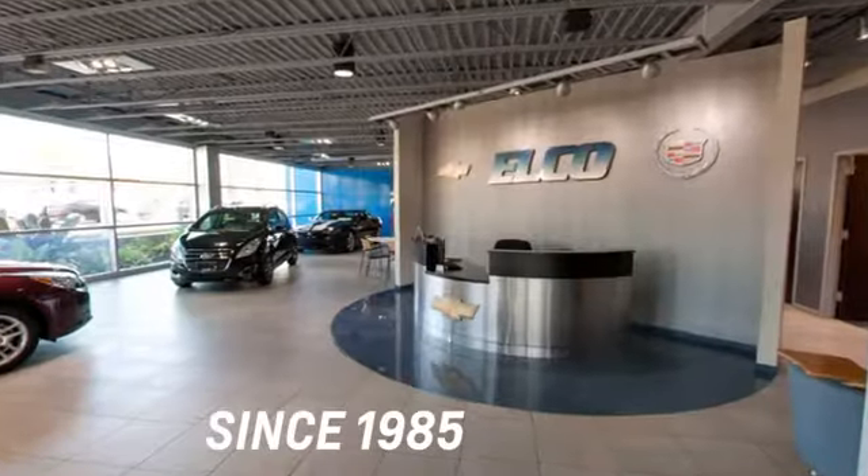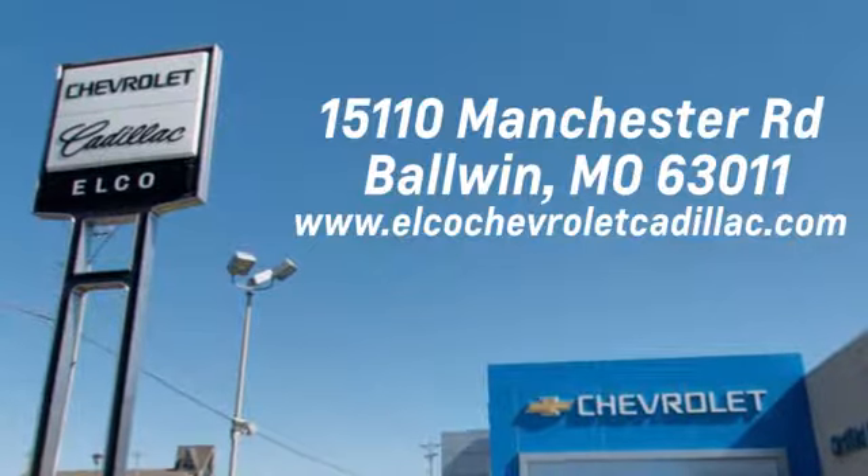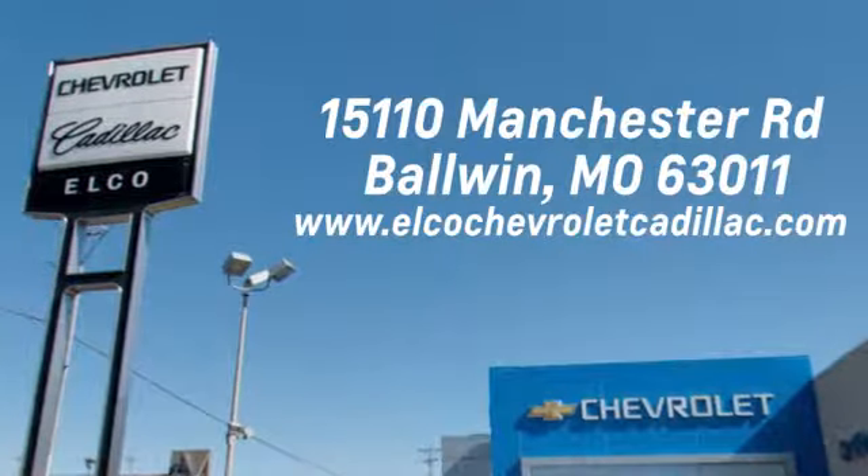Elko Chevrolet Cadillac has been in business since 1985. Call or stop in today. We are conveniently located just five and a half miles west of 270 at 15110 Manchester Chester Road in Baldwin, Missouri.